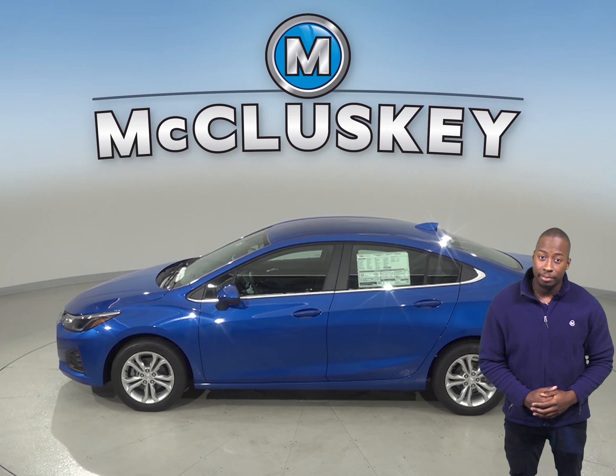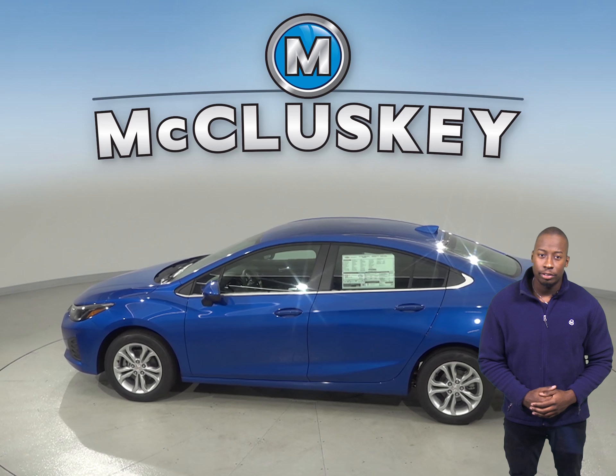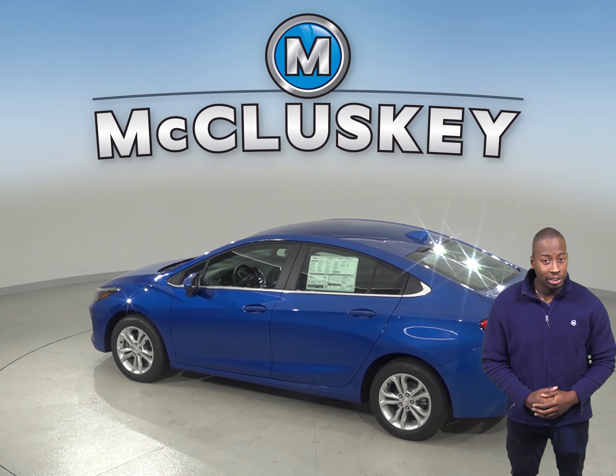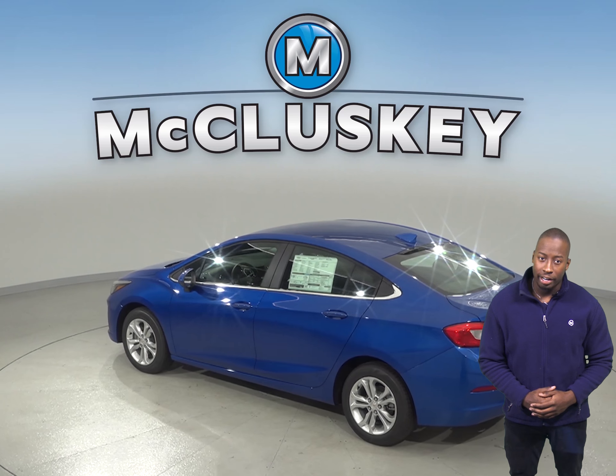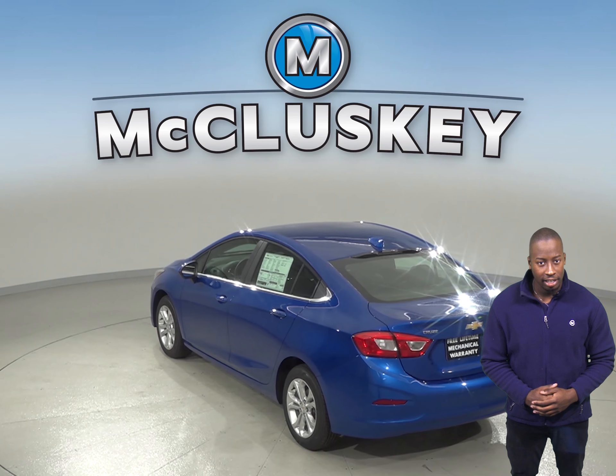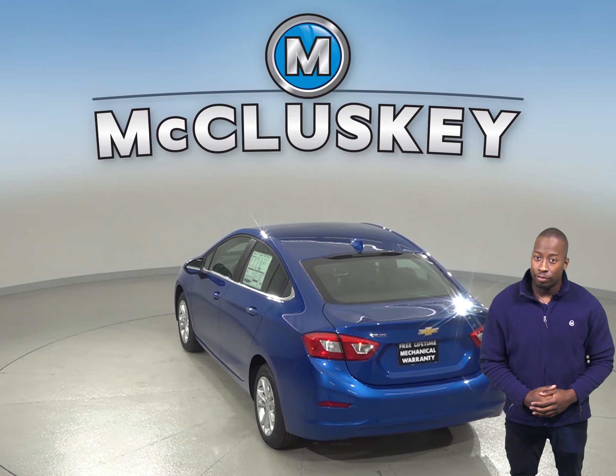To make reversing safe and simple, the Chevrolet Cruze also offers an optional cross-path warning system, which uses a wide-angle radar in the rear bumper to alert drivers to vehicles approaching from the side. This helps the driver avoid collisions.